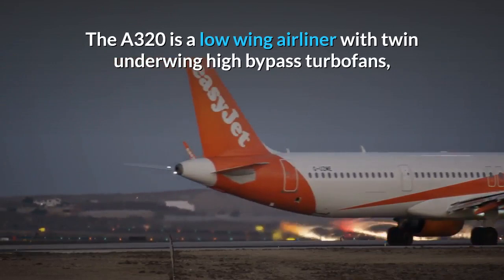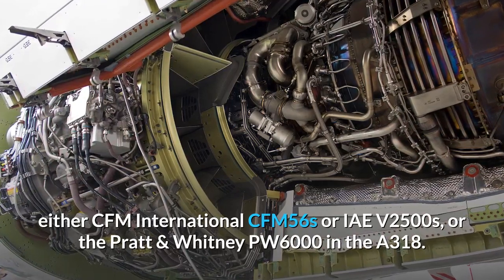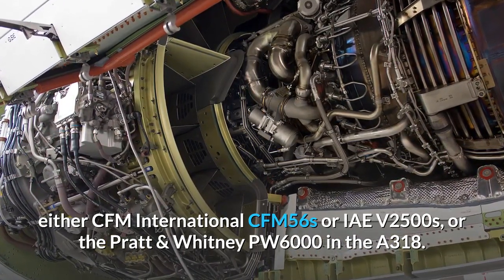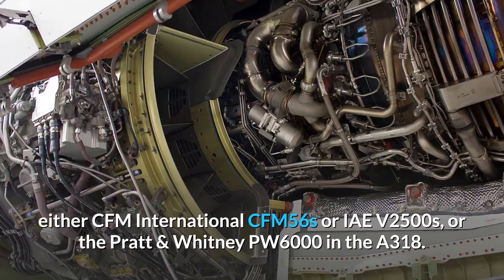The A320 is a low-wing airliner with twin underwing high-bypass turbofans, either CFM International CFM56s or IAE V2500s, or the Pratt & Whitney PW6000 in the A318.